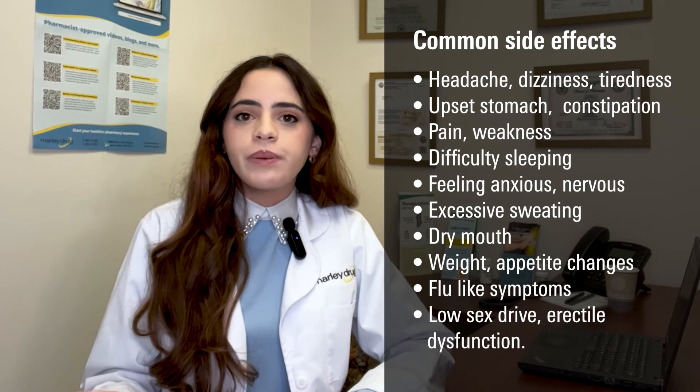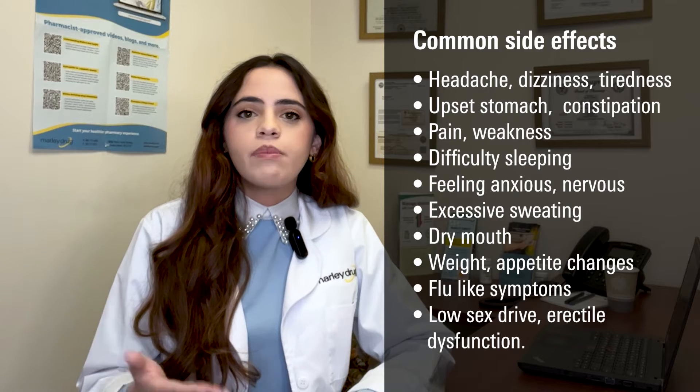So if you're experiencing any of these side effects, be sure to talk with your healthcare provider to determine whether a dose adjustment or switching to a different medication would be beneficial for you.